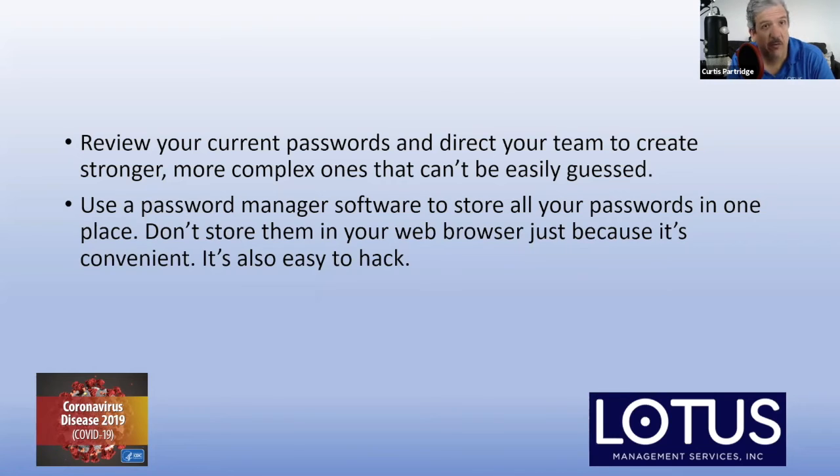Another great feature of password managers — and I'll throw a name out there — LastPass is probably one of the most widely used right now. It's put out by a company called Cisco. LastPass will constantly be scanning your passwords and will tell you anytime you access it, 'Hey, we've got a security problem — you've used this password in another service before.' So it's constantly scanning through your passwords to make sure you're not doing things like that.